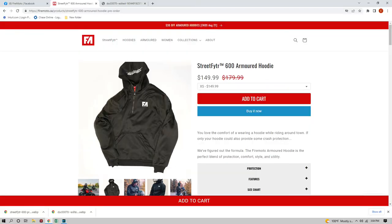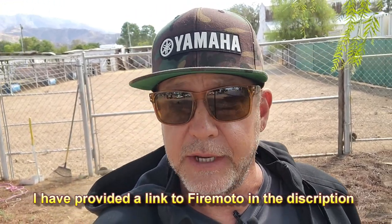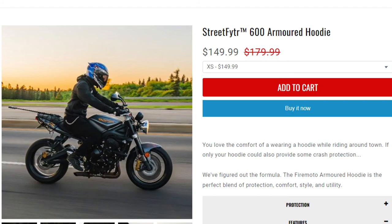Living on YouTube and Facebook and Instagram, eating up and devouring as much motorcycle content as I can get my hands on, I've come across a product that I thought really looked great. It's called the Street Fighter 600 Armored Hoodie. I've seen armored hoodies online before, and a lot of these hoodies are really expensive and really limited in the protection they provided. But when I started looking at this Street Fighter, what I saw was they really had top-level protection, and on top of that, it was affordable.